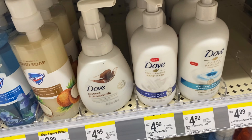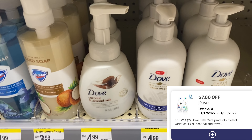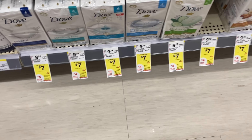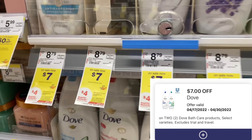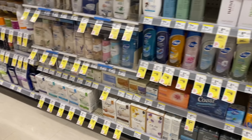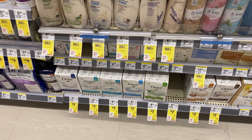Next up, Dove hand soap is $4.99, buy one get one 50% off. These are not part of the register reward deal this week, but they qualify for the $7 off two digital, making it 48 cents for both. For the Dove body wash or bar soap — that's what I'm using my $7 off two digital for. Those two total $14; use the $7 off two digital, pay $7, but earn a $4 register reward, making the final cost $3 for both. Men's body wash or bar soap is also included. These are $8–$9 each normally so it's an amazing deal.